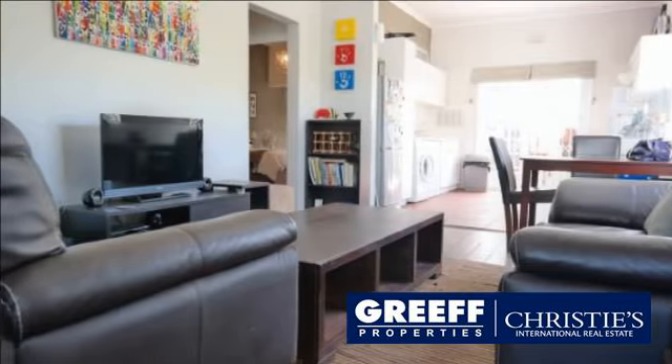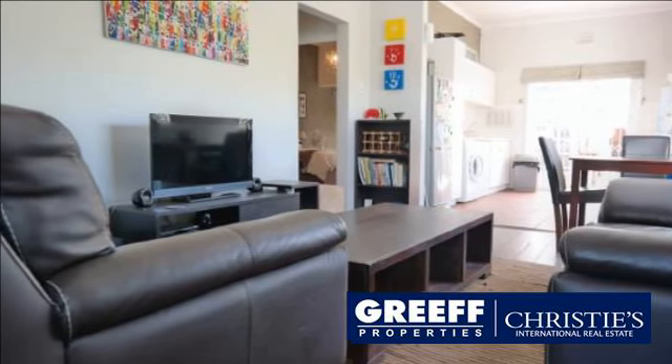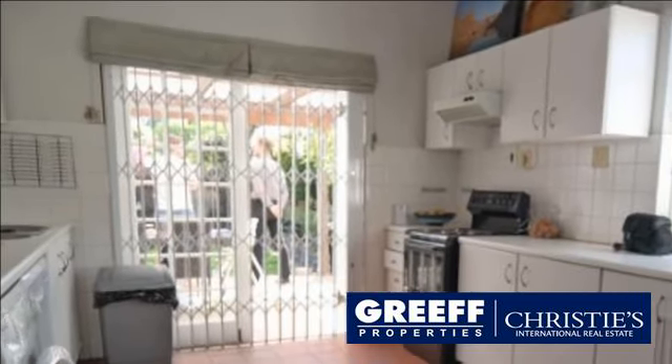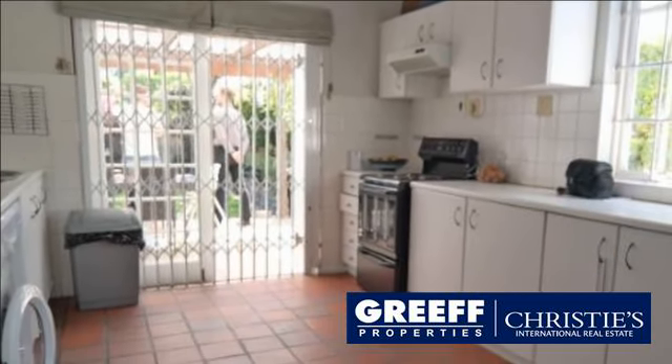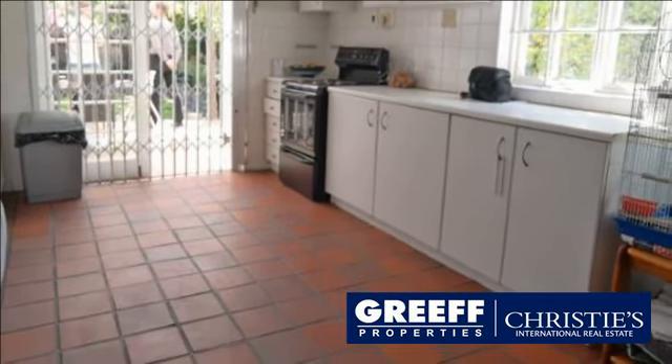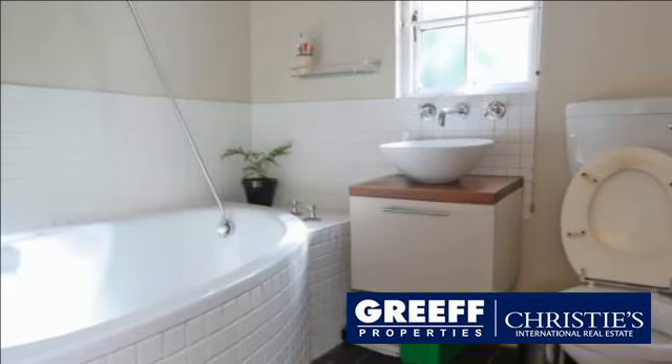Two beautiful spacious bedrooms with built-in cupboards and warm tones cascading throughout. The property has great security with two secure off-street parking bays.